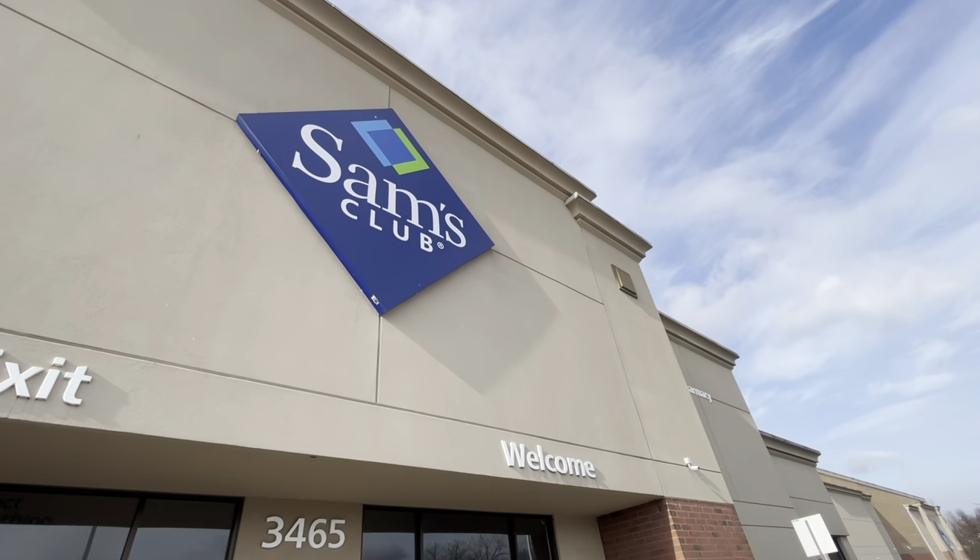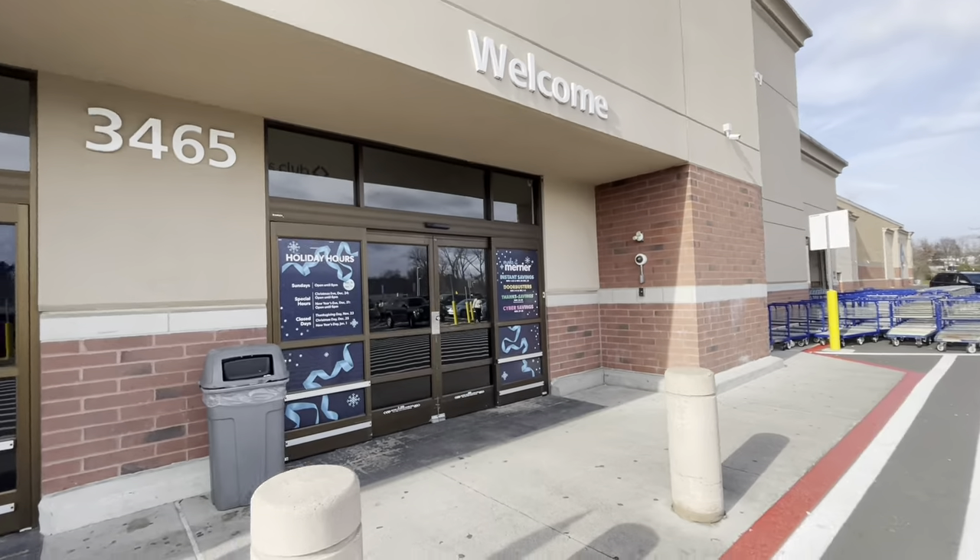Hey everybody, welcome back to Shani's Shopping Saga. We're on our way into Sam's Club this morning.